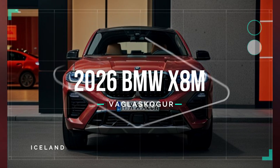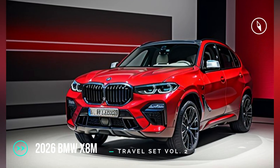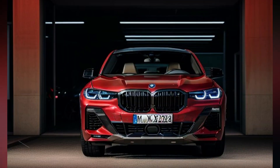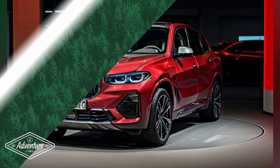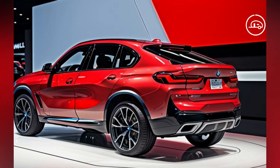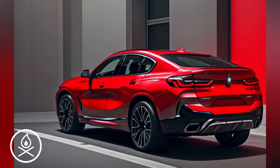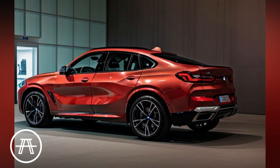Front fascia: The X8M's front end is immediately striking, with an enlarged kidney grille that dominates the fascia. This signature BMW element is now more prominent, featuring a glossy black finish that adds to the vehicle's aggressive demeanor. The sleek, laser-powered headlights are seamlessly integrated into the grille, creating a cohesive and futuristic look.